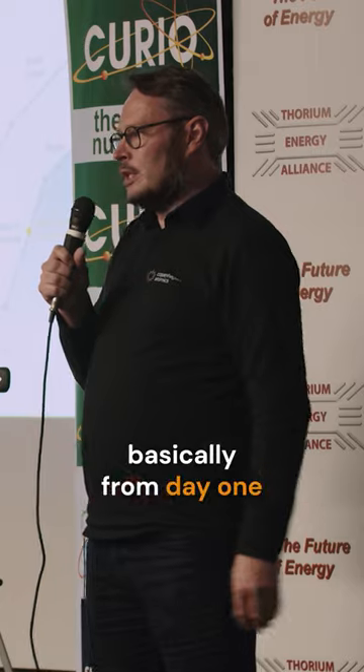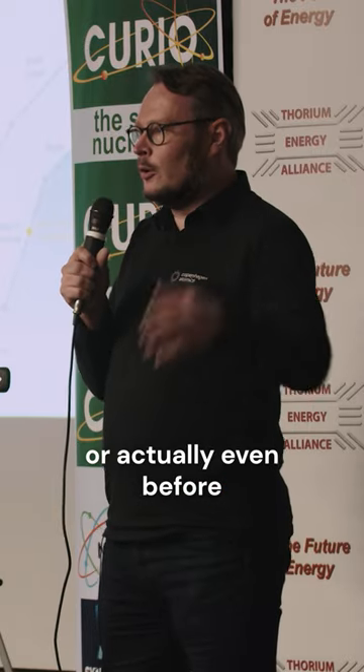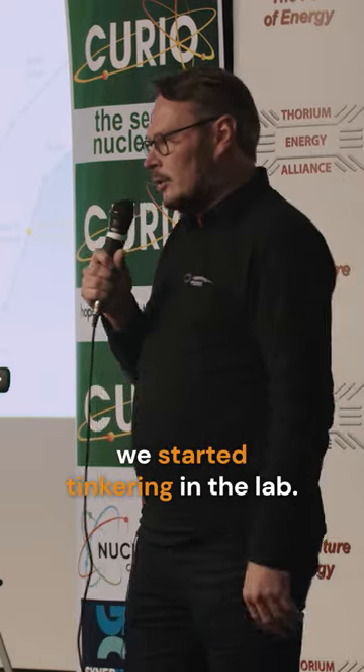So we just started doing that basically from day one — or actually even before we founded the company, we started tinkering in the lab.